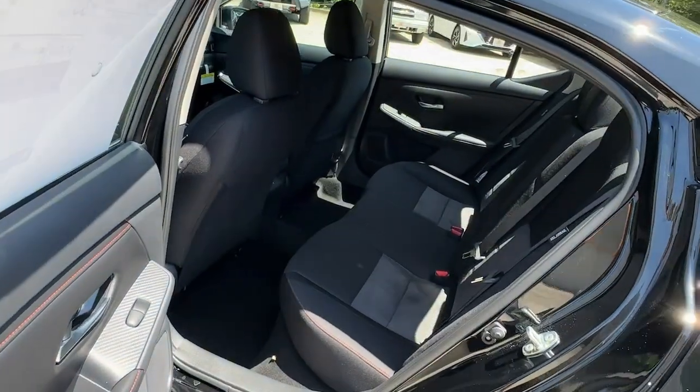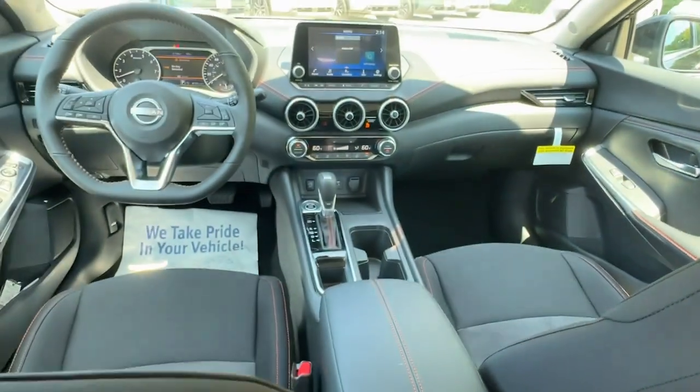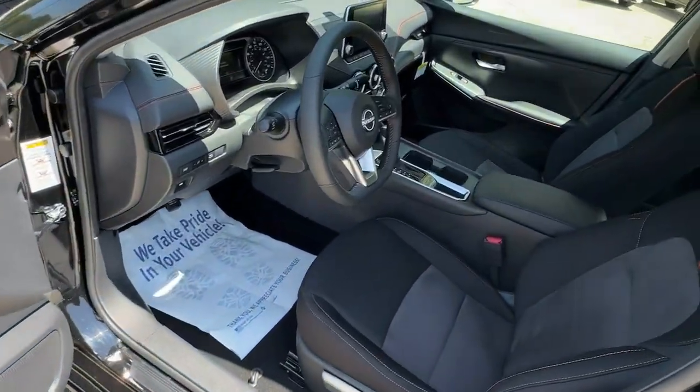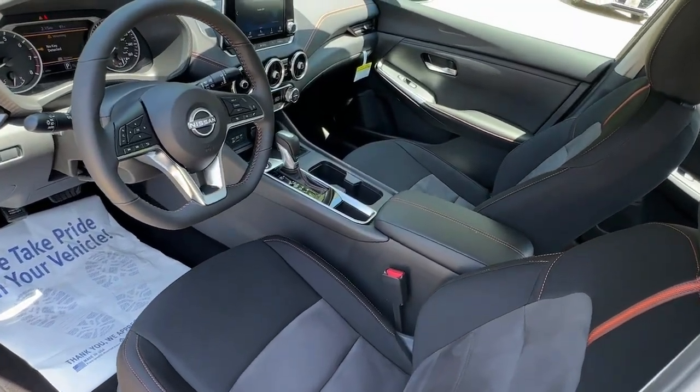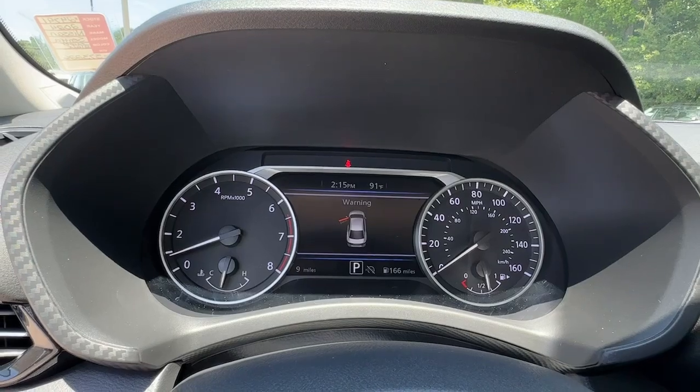Here's a sporty Nissan Sentra — the powerful mid-size four-door that prioritizes comfort, convenience, and safety. From its standard suite of driver-assist tech to its spacious upscale cabin and thoughtful storage solutions, this snazzy sedan makes your daily drive pure pleasure.